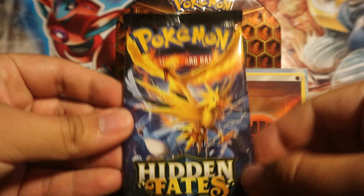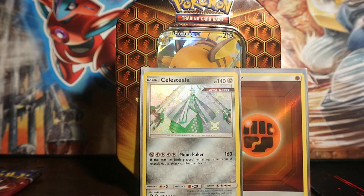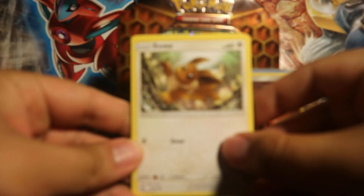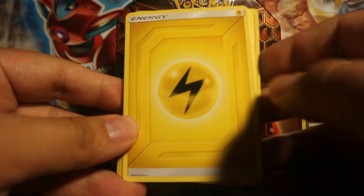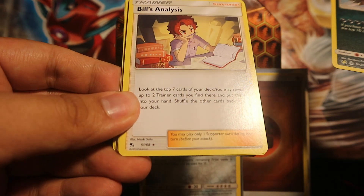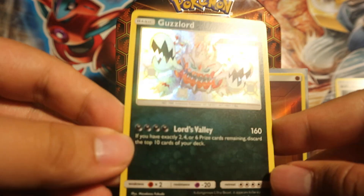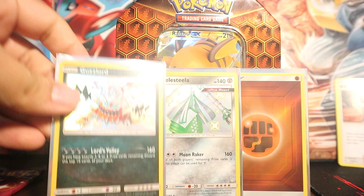Moving on to the Legendary Birds pack. Hopefully we'll pull something cool. Pack starts off with Eevee, Ekans, Paras, Caterpie, Charmander, Lightning Energy, Lieutenant Surge, Misty's Determination, and a Guzzlord — shiny! And a Bill's Analysis — ooh, that's a very good rare, actually. That's worth something. A Guzzlord shiny — very nice. Actually pretty good pulls. Not the most wowing, but still pretty good. Not complaining. And Bill's Analysis? Hells yeah.